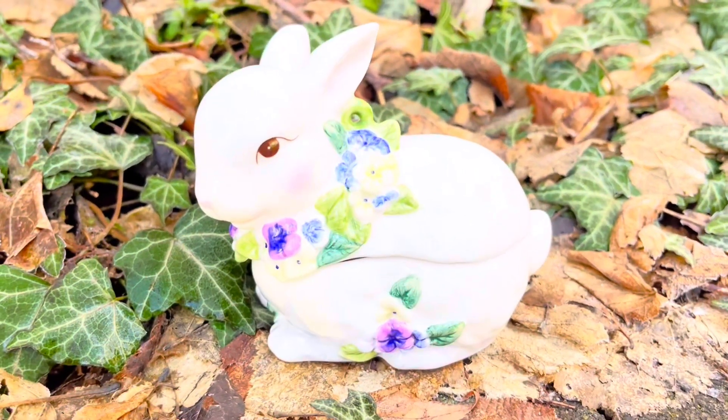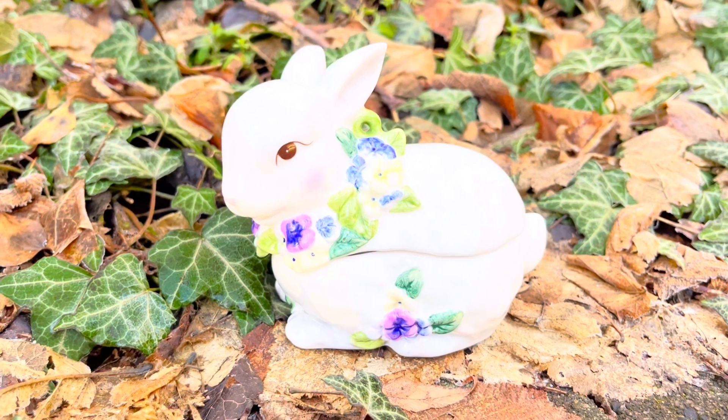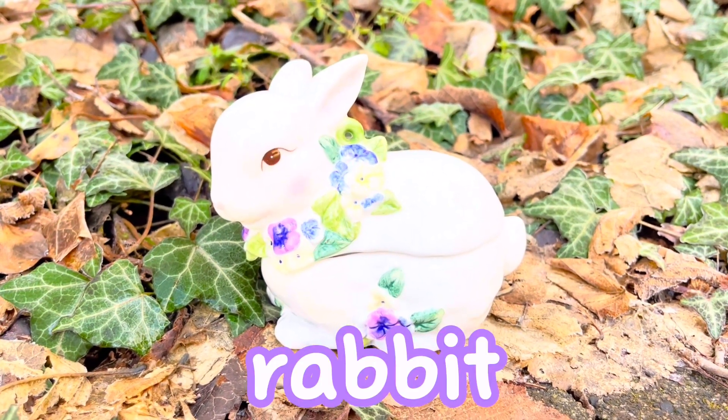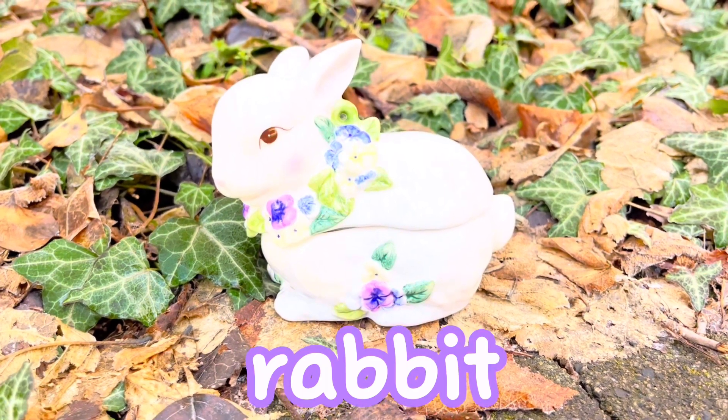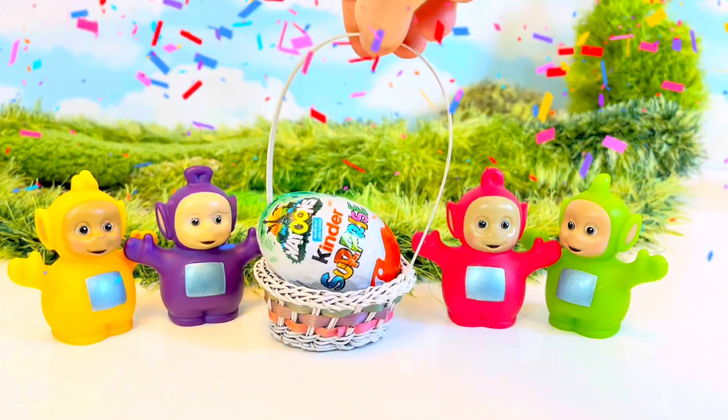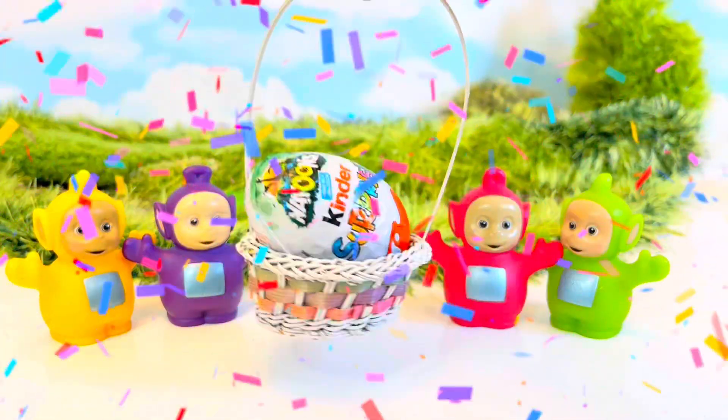How do you spell rabbit, tiny fans? R-A-B-B-I-T. Hop, hop, hop! The Teletubbies put the egg in their teeny tiny Easter basket.